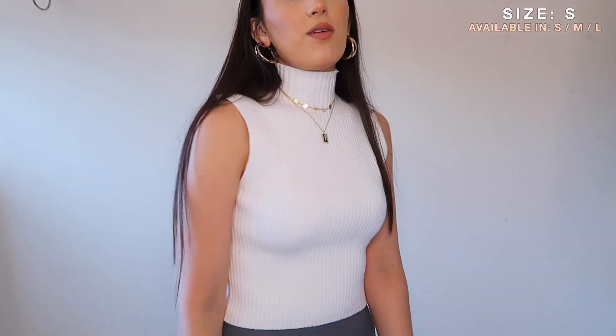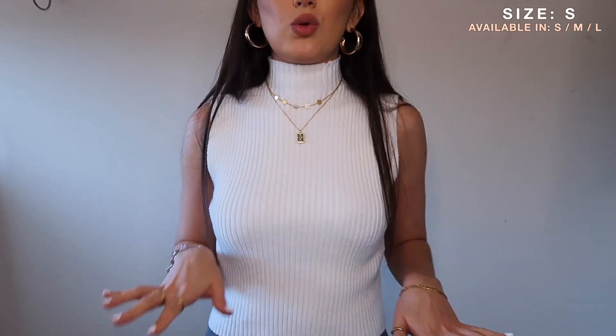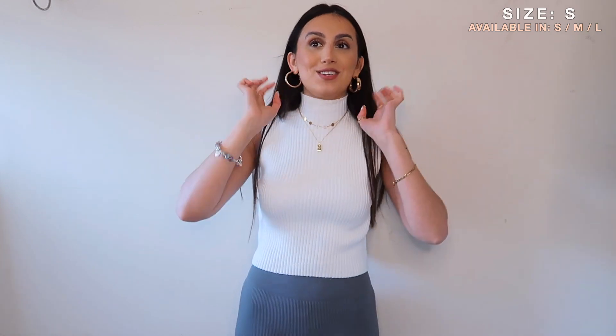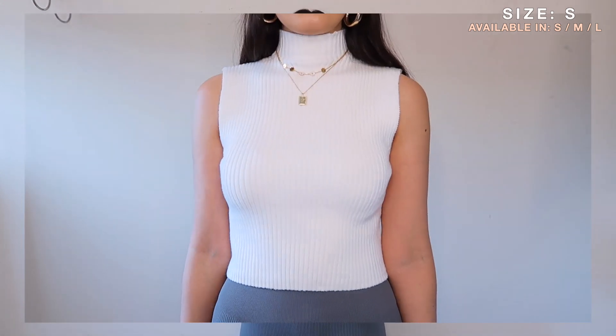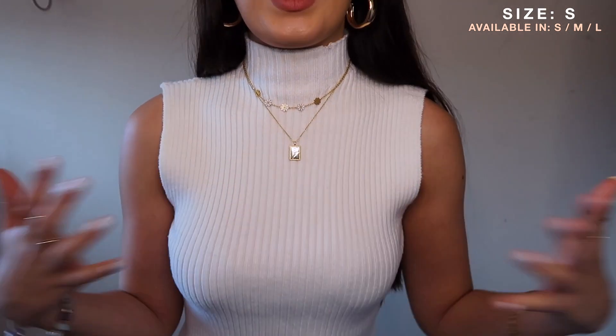On the try-on: I really like this. It is a little bit gappy here, but pulling it down a bit sorts that. With a statement necklace and my daisy chain necklace — this is gorgeous. I'm obsessed, I really like it, can't believe I got it in the sale. It's going to look really nice with a blazer over it, and when it gets warmer, nice on its own with straight leg jeans, mum jeans, or black leggings for a monochrome effect. Absolutely stunning, definitely recommend.